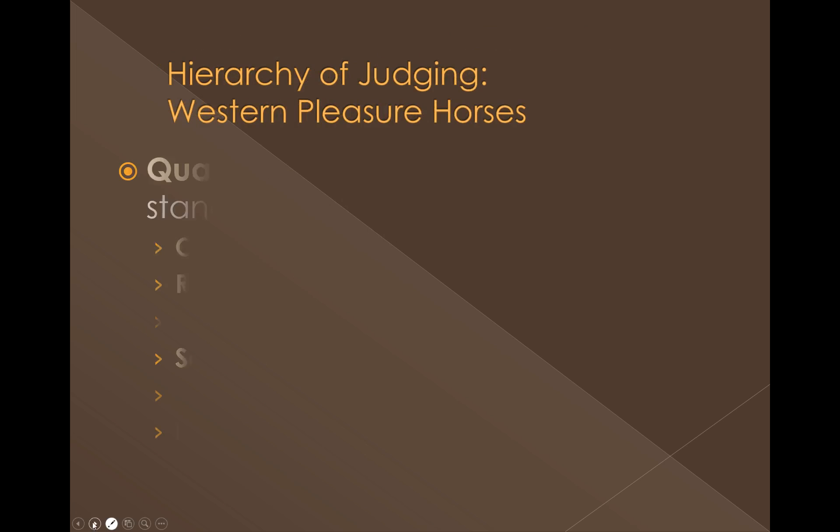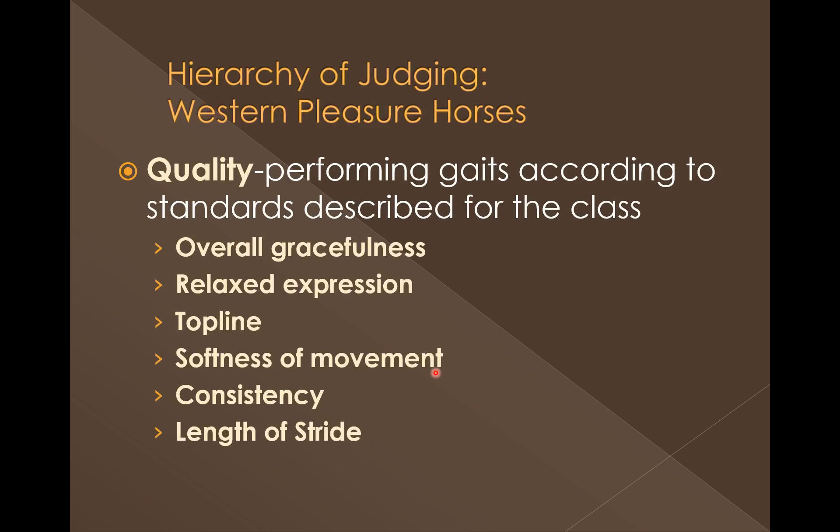When we look at our Pleasure Horses and the hierarchy of judging, the next biggest factor is quality — that comes second. Quality is looking at whether they are performing the gaits according to the standards of excellence described for the class. Many rule books describe what constitutes excellence in the various gaits. It's overall gracefulness: do they go through the class with a relaxed expression? We evaluate the horse's top line, overall presentation, how soft his feet hit the ground, consistency, and length of stride.